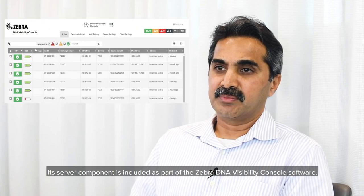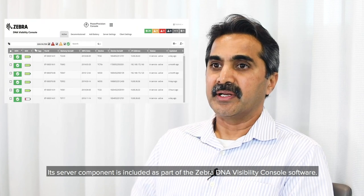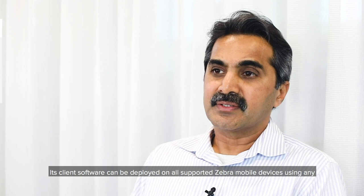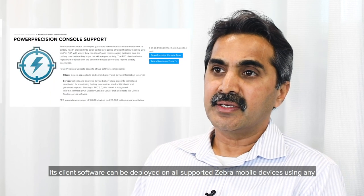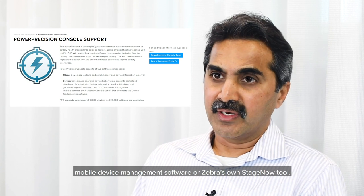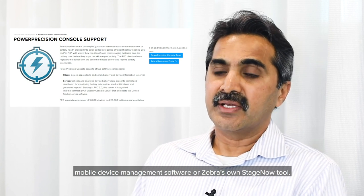Its server component is included as part of the Zebra DNA Visibility Console software. Its client software can be deployed on all supported Zebra mobile devices using any mobile device management software or Zebra's own StageNow tool.